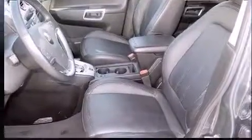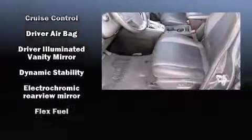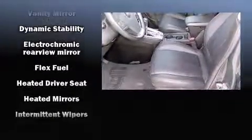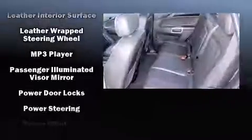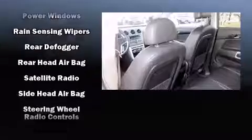Audio features include a CD player with MP3 capability, steering wheel mounted audio controls, and 10 speakers providing excellent sound throughout the cabin. Chevrolet ensures the safety and security of its passengers with equipment such as front and side impact airbags, traction control, and a panic alarm.